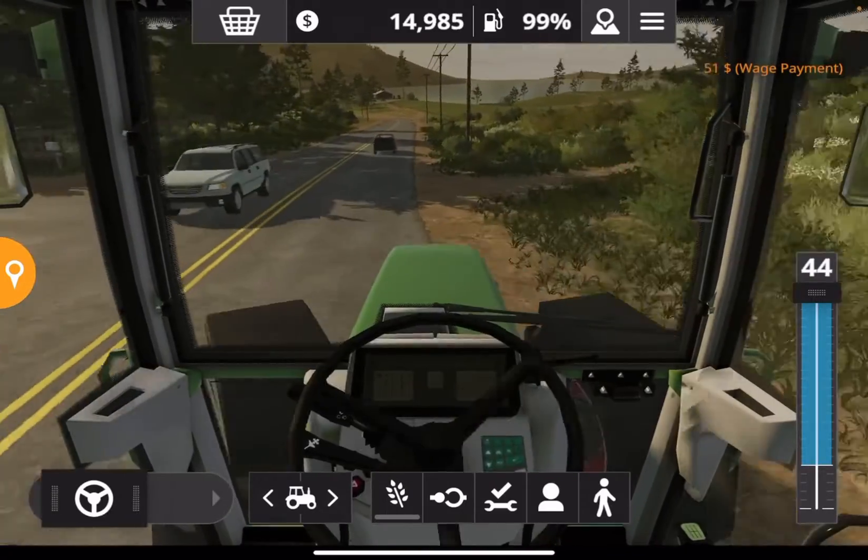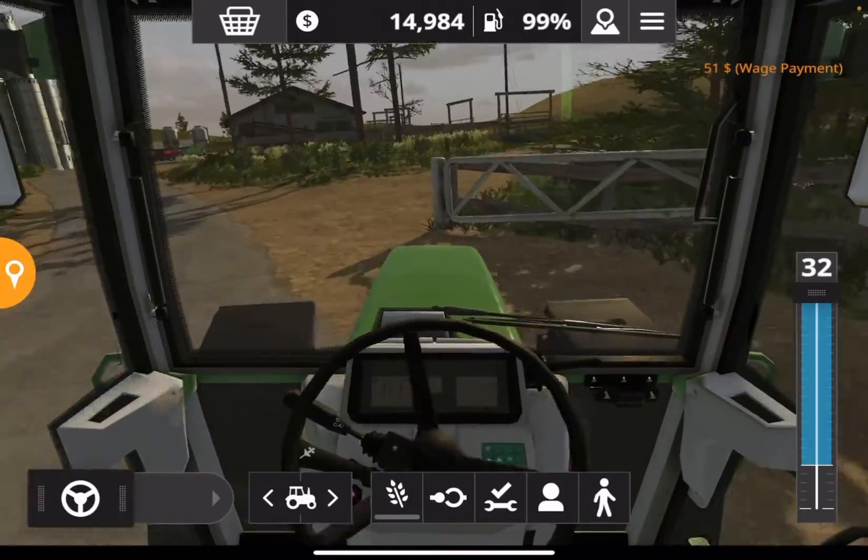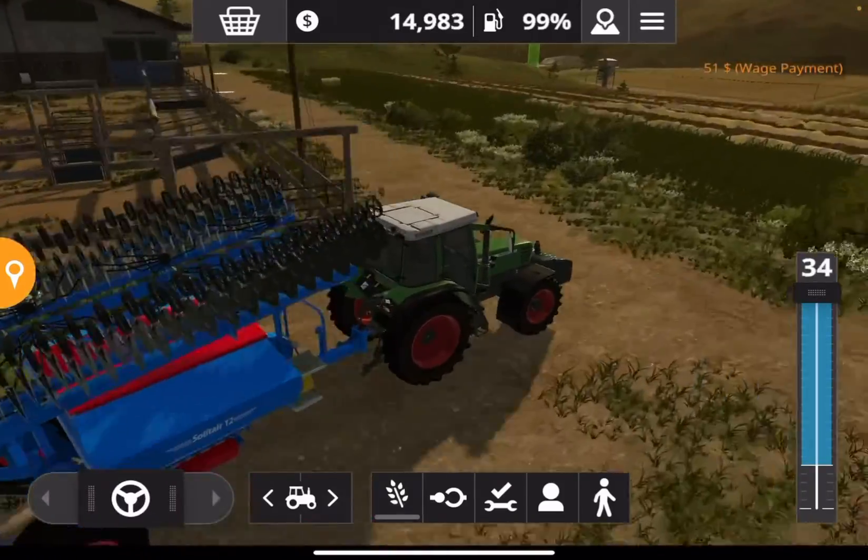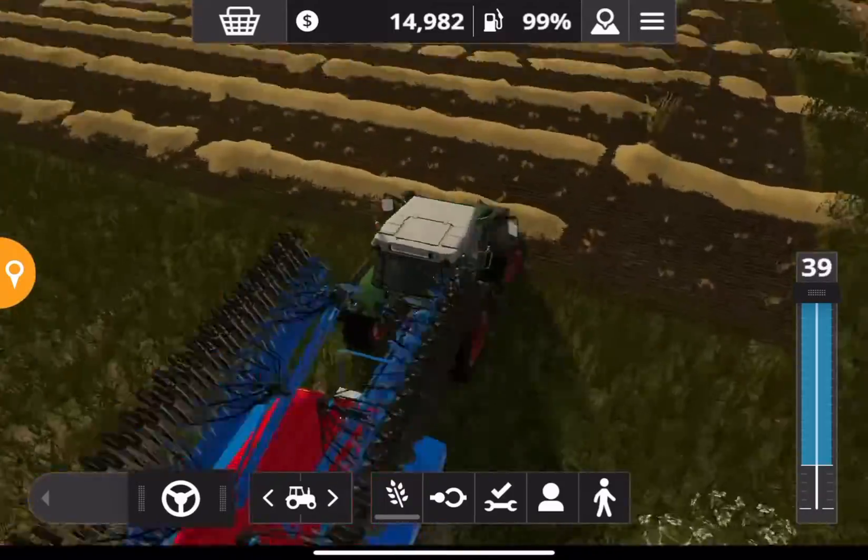I might trade in this one a bit later and get another Case just so it handles a bit better. But I think first we'll put the Case on this air seeder.